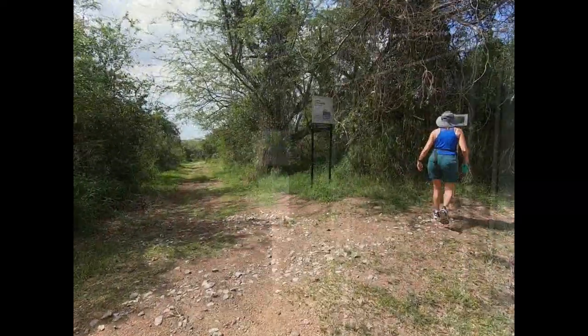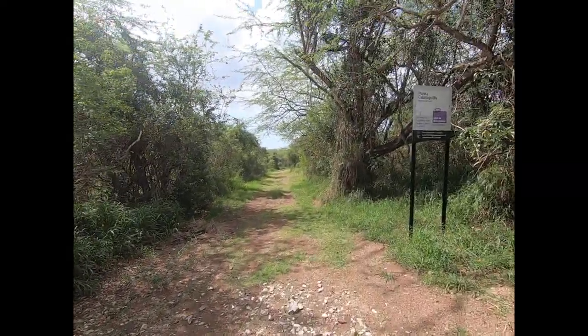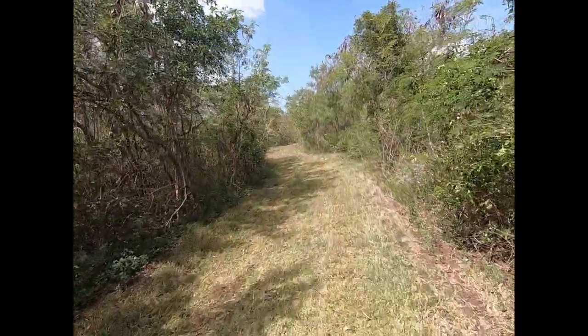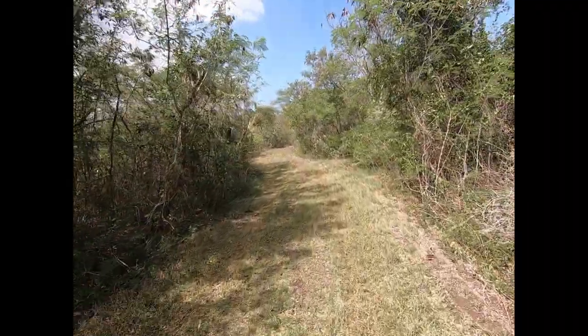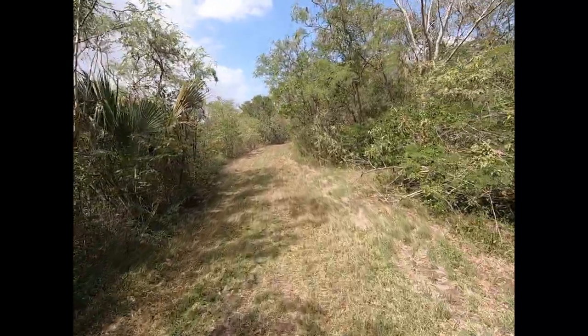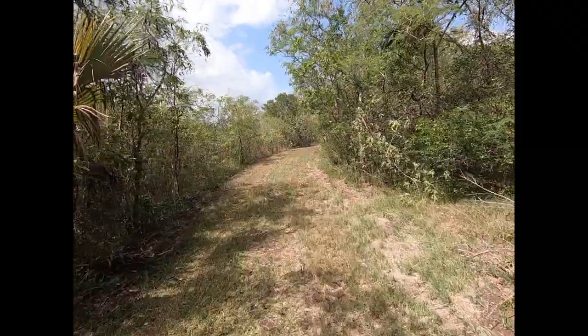This is our first turn. I see a big cactus down there. So far this has just been a nice wide trail. Not too much shade, but it's well maintained. You can tell they come in here and cut the grass to keep it down to a reasonable level.